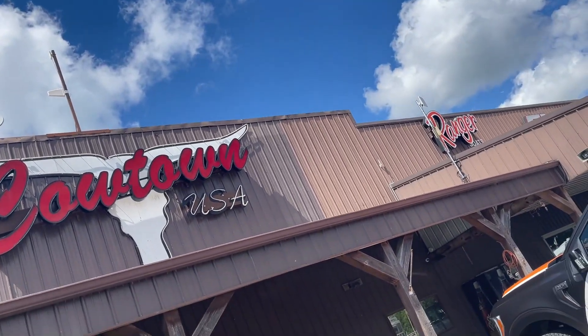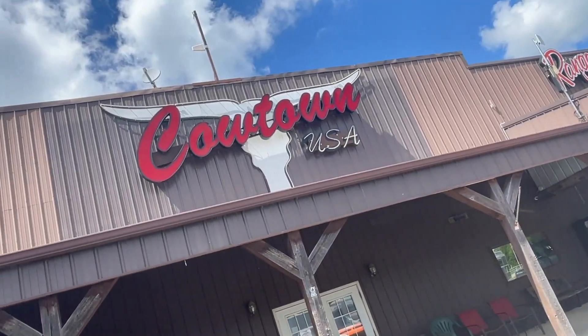Hi guys, it's me Rick Damath from Cowtown USA. I guess that didn't say Cuba — that says Cowtown USA — but I am in Cuba, Missouri.